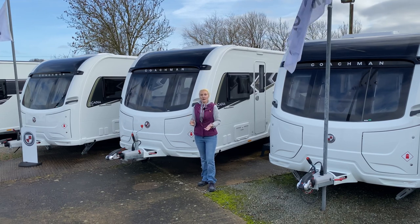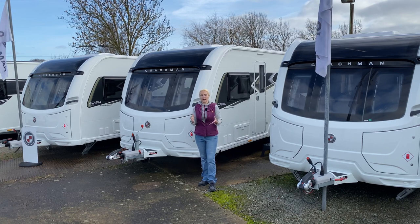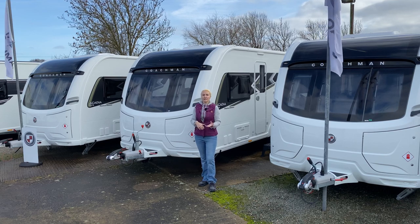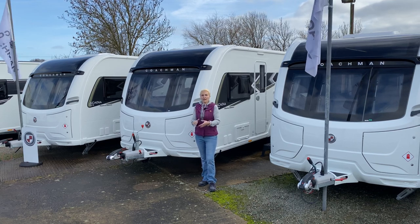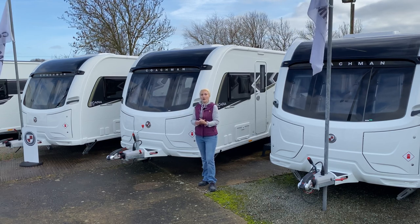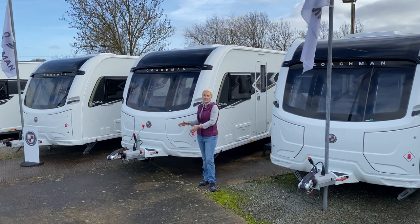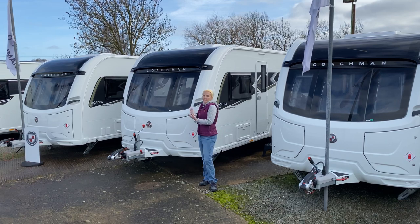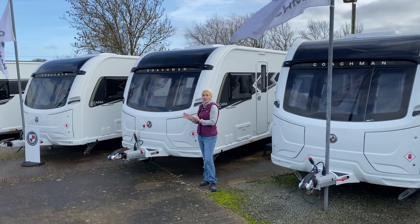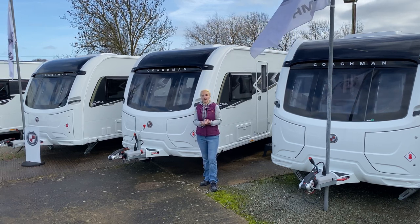Question number one: what is a special edition? A special edition is where a dealership like Broadlane takes a caravan like the Coachman Arcadia and adds a number of accessories and equipment that would normally be options, selling it at a price well below what those options would cost you if you were fitting them to a standard Arcadia. In terms of this caravan, the option costs of all these extras would be £2,150, so you're going to be making a considerable saving.